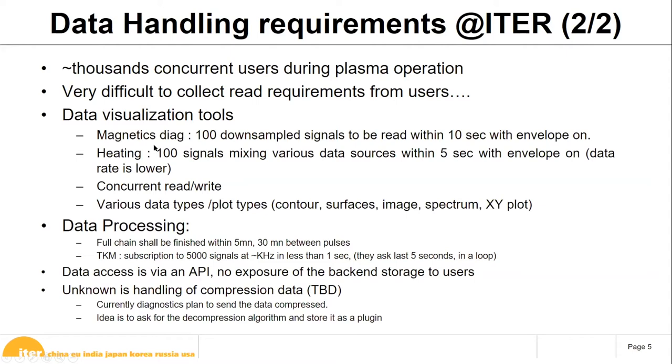For magnetic diagnostics, users want to plot 100 signals at 2 MHz within 10 seconds, including envelope, mean, and max so they don't miss peaks. For the heating system — a slower system at 2 MHz — they want to retrieve and display 100 signals within 5 seconds, including envelope over a pulse. The heating system is a mix of 2 MHz, 10 kHz, and slow signals. All these cases involve concurrent read and write, with various data types including contour surfaces, images, and spectra.